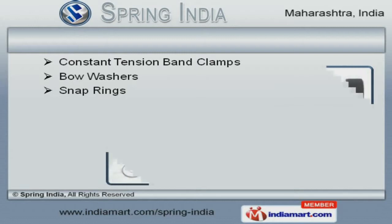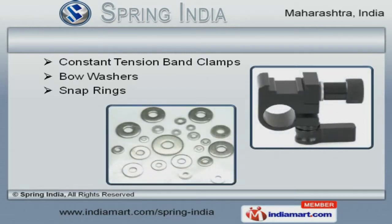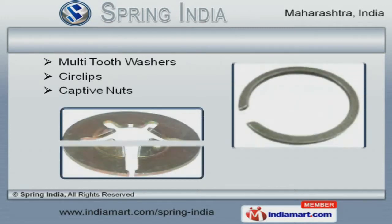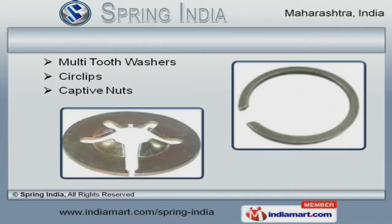We are instrumental in offering a wide array of snap rings, bow washers, and constant tension band clamps. We are known in the industry as the manufacturer of circlips, captive nuts, and multi-tooth washers.